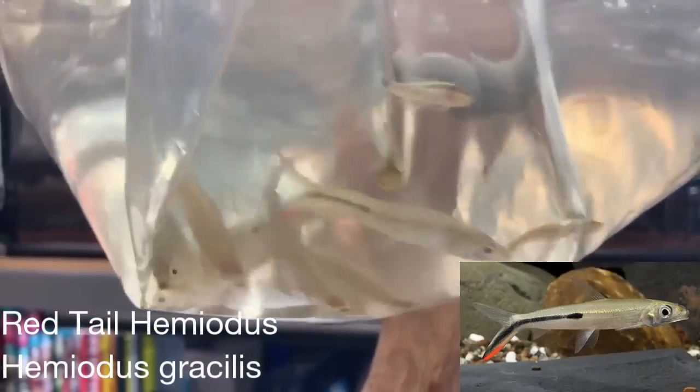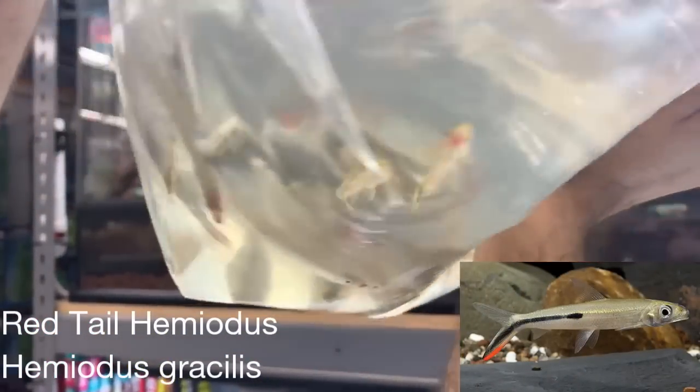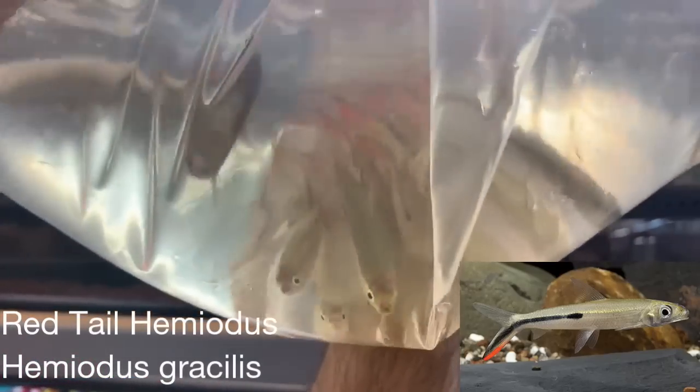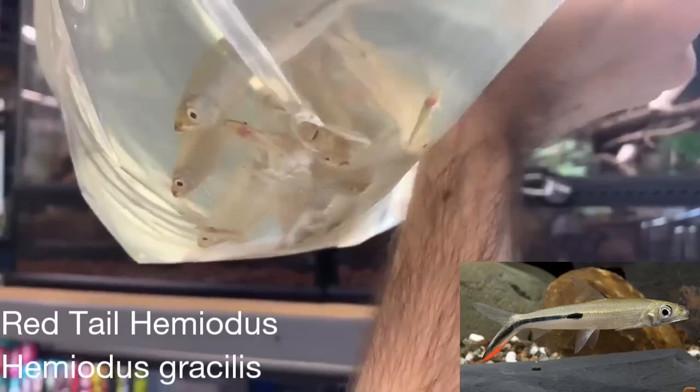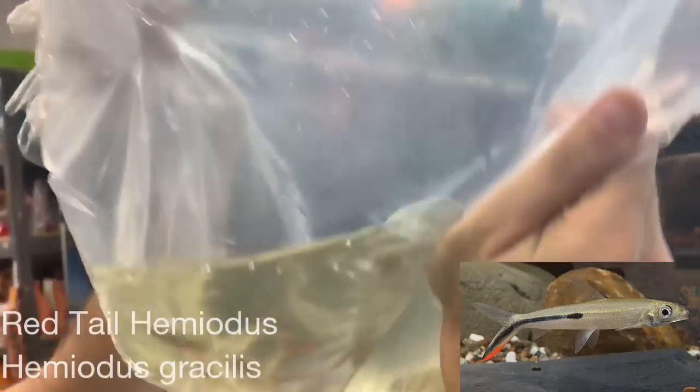These are Hemiotus gracilis, or red tail hemiotus. There are some oto cats in there too, and it looks like a couple that aren't doing so well — unfortunately that sometimes happens. These guys are from a different location where they have a much more distinct red tail than some of the other ones we might have.